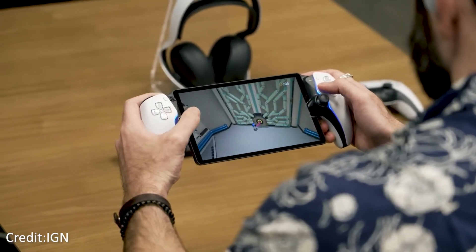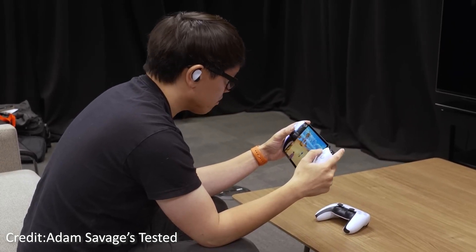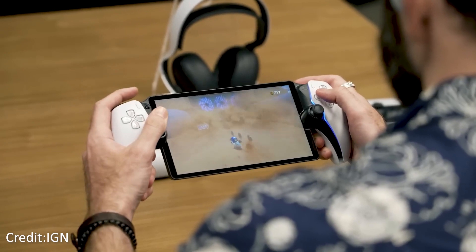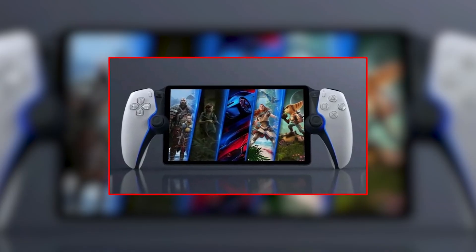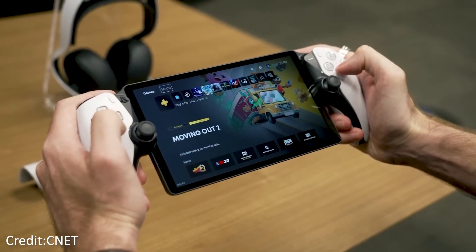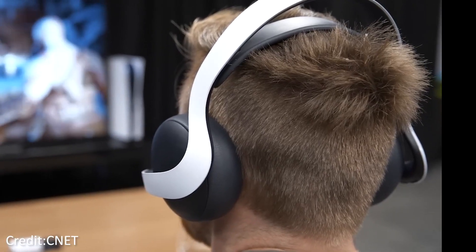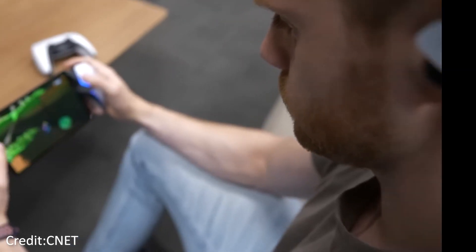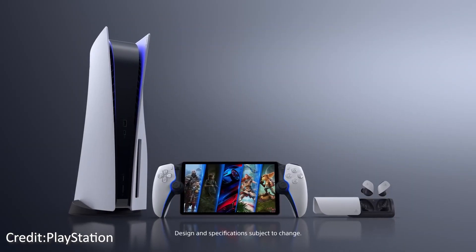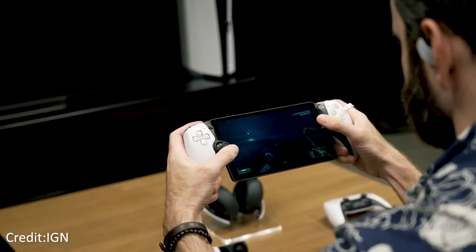The Portal isn't without its flaws, though. Notably, the much-anticipated ability to stream games from a PS4 using the PlayStation Plus Premium cloud service is not included. However, this restriction is tempered by the strong security mechanisms that prevent unauthorized access to the user's PlayStation while using the Portal. Sony's proprietary PlayStation Link has replaced Bluetooth, resulting in different audio options. Although wired headphones can be plugged in via the 3.5mm connector, the internal wireless audio alternatives made available by PlayStation Link have become a requirement, albeit an inconvenience, for many players.